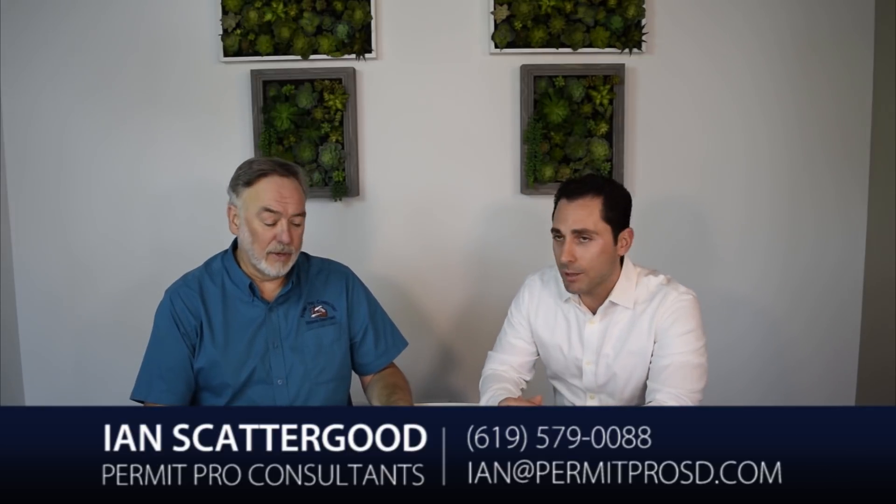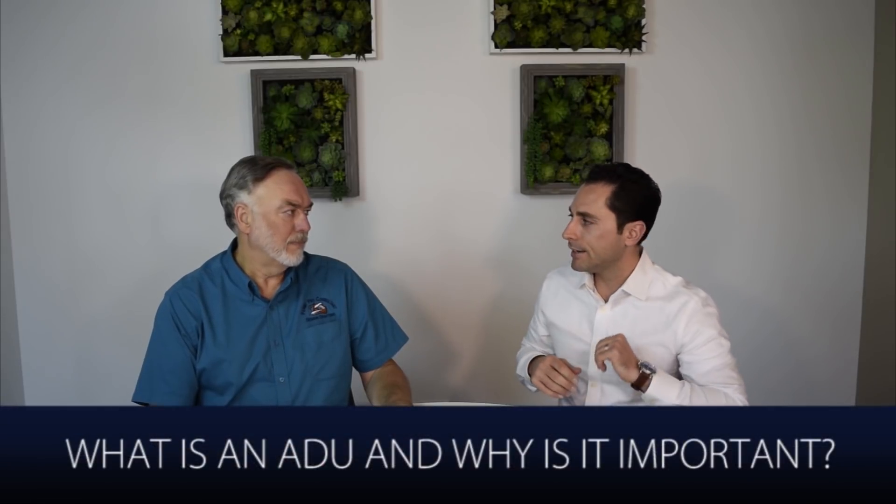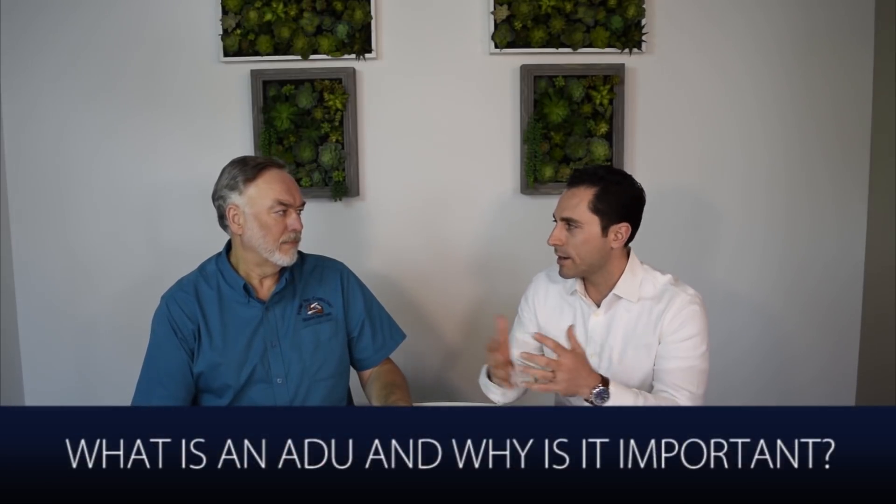Ian, thank you so much for being with us. This has become a super popular topic here in San Diego with all the popularity of people wanting to rent out their places on Airbnb or VRBO, with people wanting to have guests come stay but maybe not in their home, and just to have that ability of additional income on a property you already own. So tell us a little bit what an ADU is and what that is here in San Diego and why is that important?